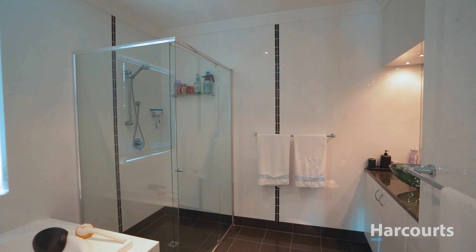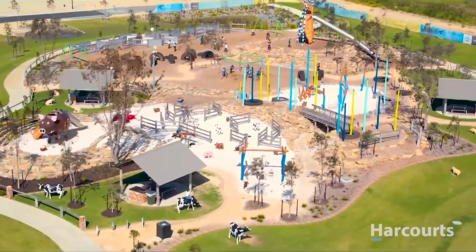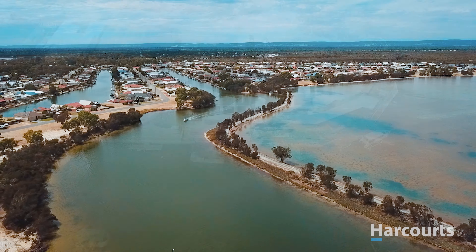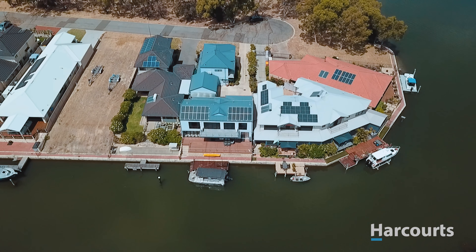South Yunderup is one of the Peel region's best-kept secrets. This picturesque suburb borders the estuary and Murray River, offering an abundance of parks, public open spaces and estuary access. The iconic AdventureScape playground is a huge asset to any family-orientated household. South Yunderup is consistently showcasing some of the best value homes available in the market.